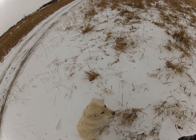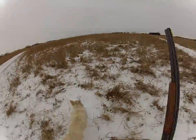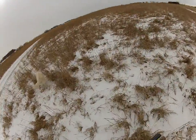This is Gage, owned by Tracy Plessinger of South Dakota. Hunt him up! Hunt him up, Gage! Let's go!